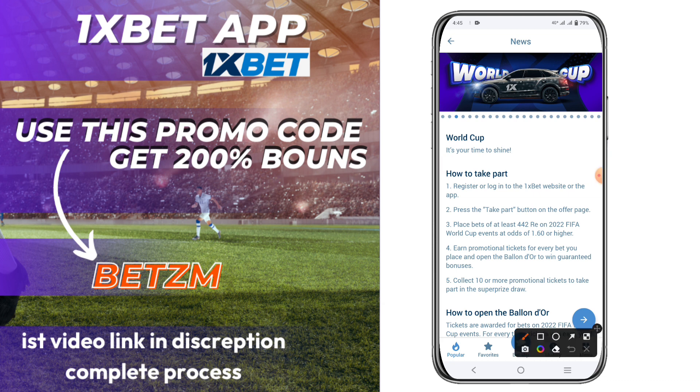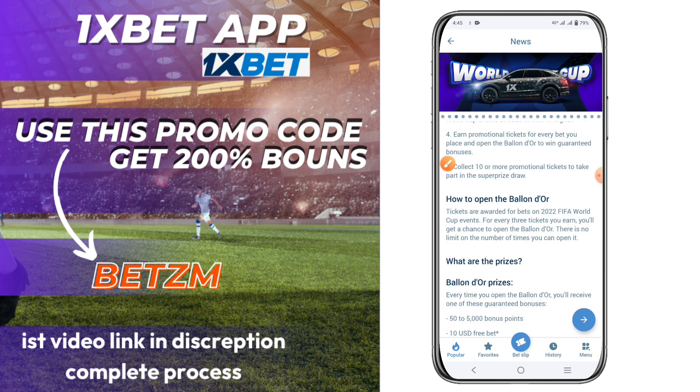On 1xbet, you will be able to take part and register, and you will see that you can use the promo code. You will be able to open it and take part and open it for registration.